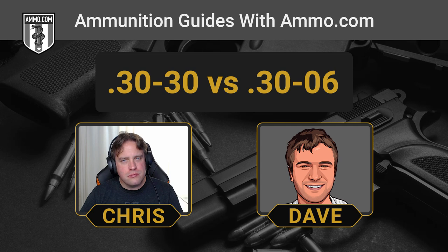The .30-06 is one of the three most popular medium game hunting cartridges in the United States — right up there with the .308 and the .300 Win Mag, probably followed by the .30-30 after that. The .30-30 is huge in deer country, especially in Indiana. People still love the .30-06 for the power it offers. Even if you don't necessarily need the range for deer hunting, overkill is underrated — there's nothing wrong with it.